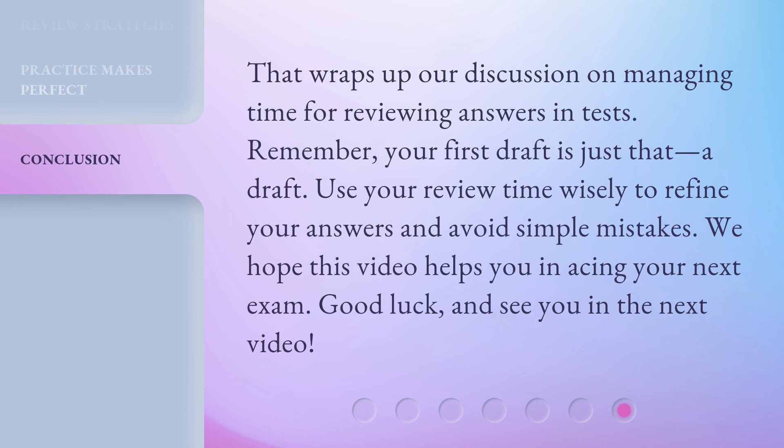That wraps up our discussion on managing time for reviewing answers in tests. Remember, your first draft is just that – a draft. Use your review time wisely to refine your answers and avoid simple mistakes. We hope this video helps you in acing your next exam. Good luck, and see you in the next video. Bye, see you next week.